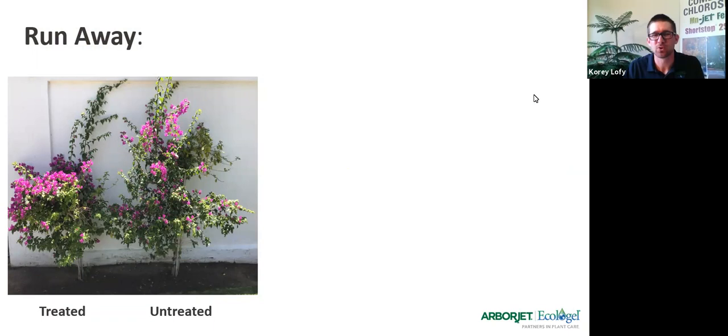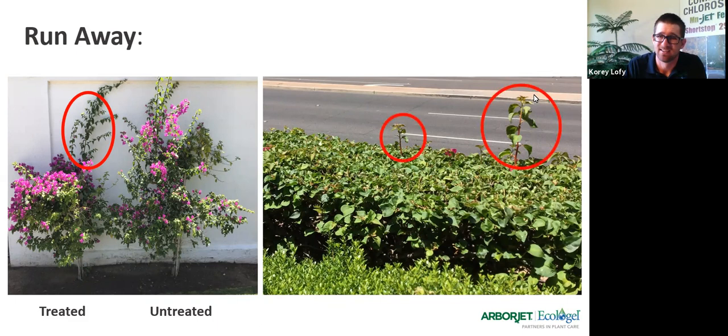If you're going to use Shortstop on shrubs, something you'll notice especially when you foliar apply it is that you could get what we call skips, rogue sprouts, or runaways. Because we want this product to accumulate in the buds, if those buds aren't formed at application time, you're going to see quite a bit of that. If you're doing hedges, you're going to get some of these skips. Remember from the earlier example — just come back with a pair of Felcos to snip out those runaways. Even eight to ten weeks later there will be some work to do, but it's going to be a whole lot less debris and time. You can also spray the hedge again at that point to keep it in check.